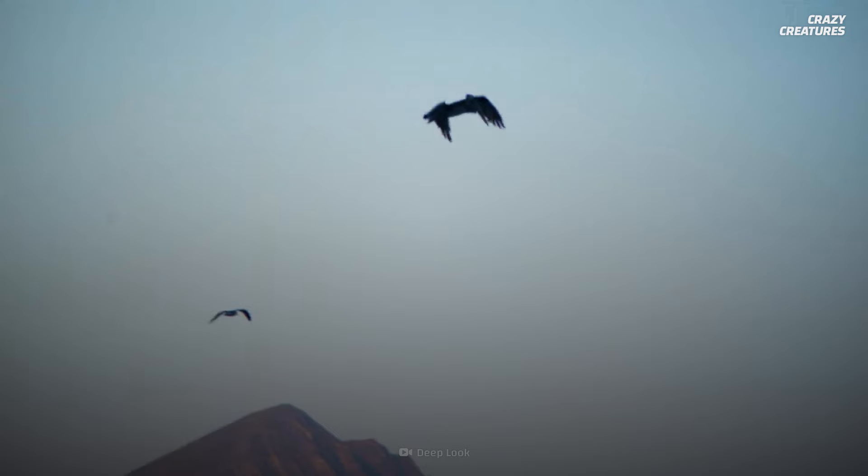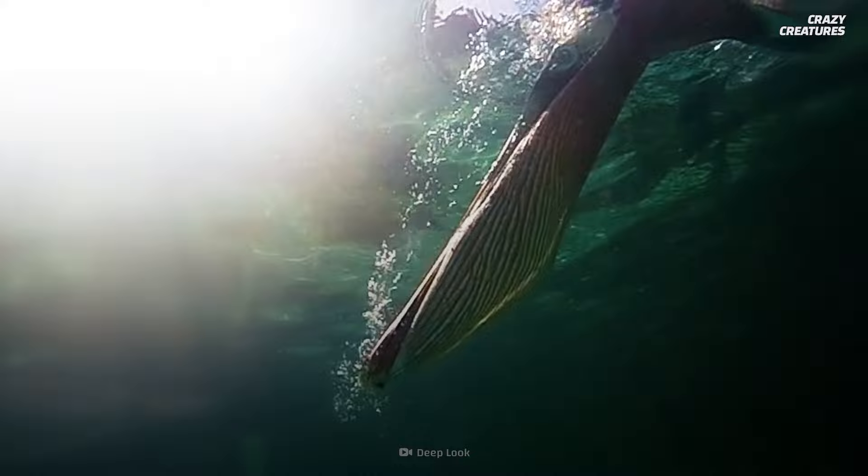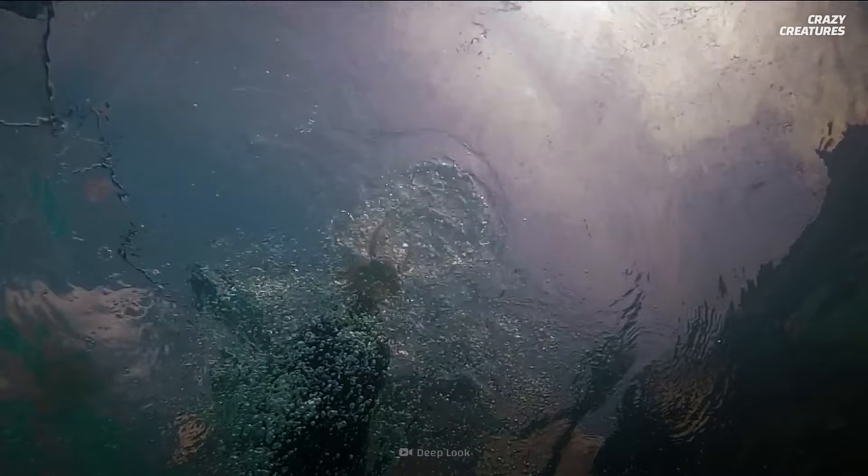Brown and Peruvian pelicans have a different fishing technique. Using their keen eyesight, they spot their fish from heights up to 20 meters. Then they aim their beaks head down at a steep angle and dive bomb into the water. Air sacks under their skin work with the gular pouch to help ease the water's impact, and they also help bring the pelican back to the surface once they've caught the fish.